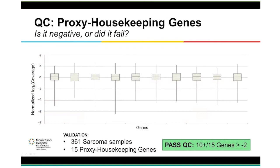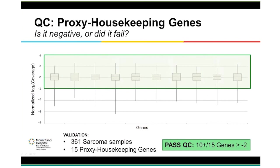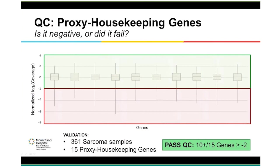We implemented a QC step to help answer the question: is it negative or did it fail? We validated our assay based on 361 sarcoma samples and identified 15 genes that we use as proxy housekeeping genes. By normalizing their coverage, it helps us set one universal threshold across all genes. If 10 or more of these 15 genes have a value above the threshold of minus 2, we consider the sample to have passed QC. Five or more genes falling below the threshold indicate a failed sample. In our validation, this has accounted for about 4% that needs repeating. We recommend that Illumina include actual housekeeping genes in the future for many tissue types.